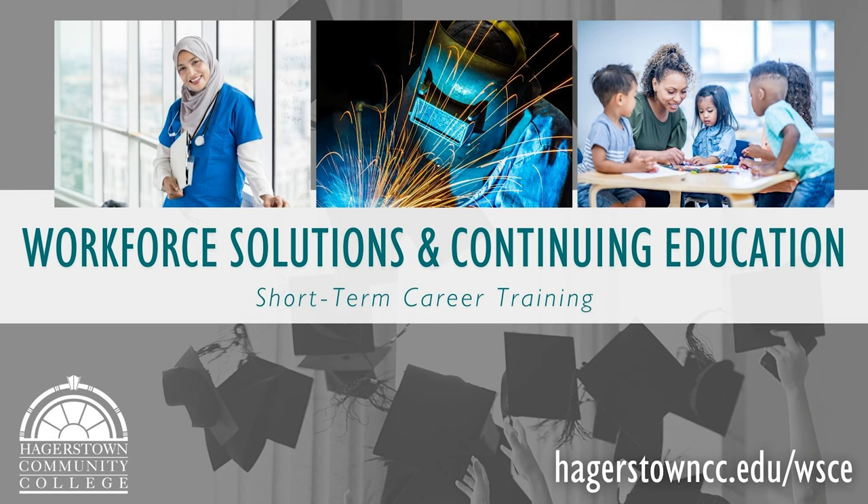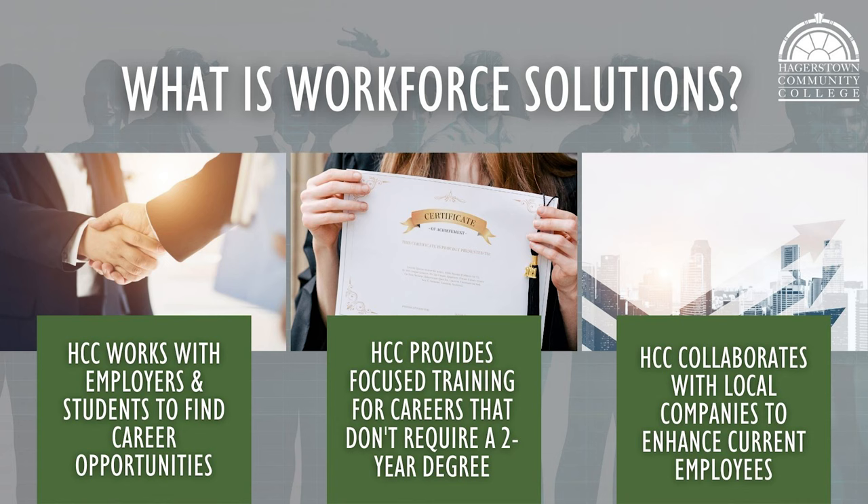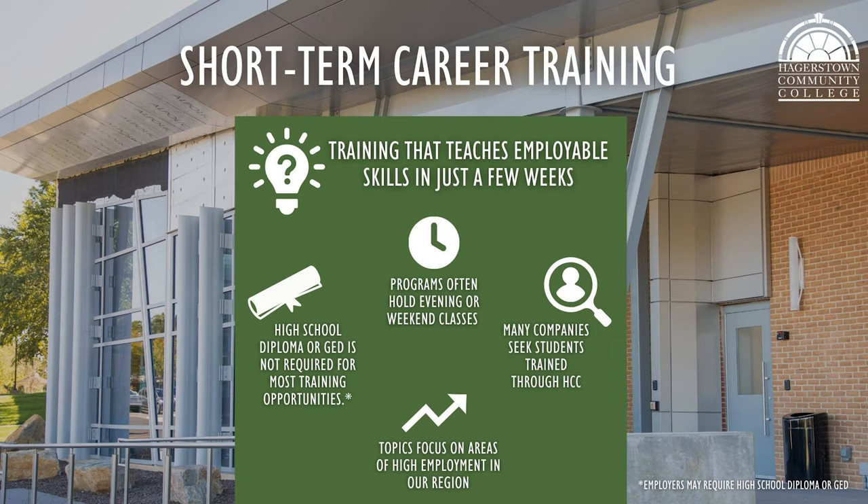Welcome to Workforce Solutions and Continuing Education at Hagerstown Community College. HCC offers a wide variety of short-term training programs to students by working with local employers and providing programs that do not require a two-year college degree. HCC also collaborates with local companies to offer professional development opportunities for employees. Many workforce programs are held in the evenings or on weekends to accommodate students' current work schedules. Programs are tailored to employment needs in our region and many companies seek students trained at HCC.